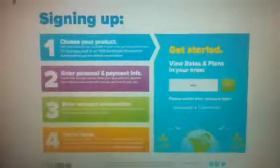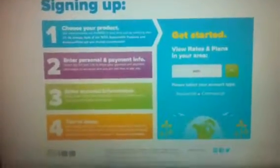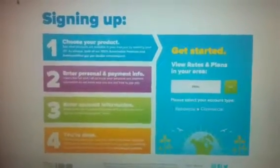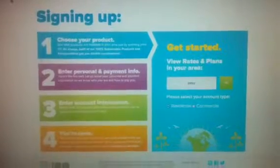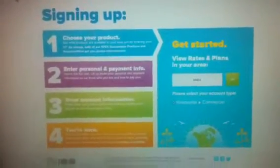Hey guys, I just wanted to walk you through our step one to earning $50, and it is as simple as it says: become a rep for free, switch your energy, and earn $50.